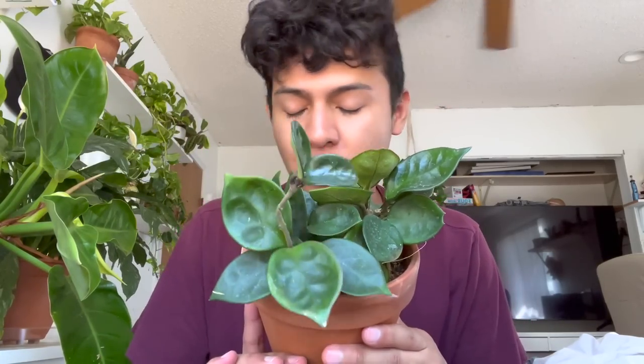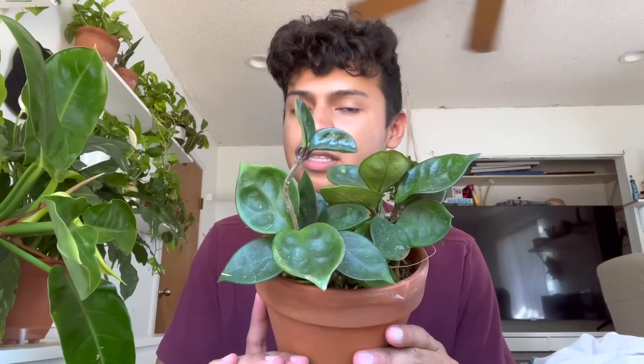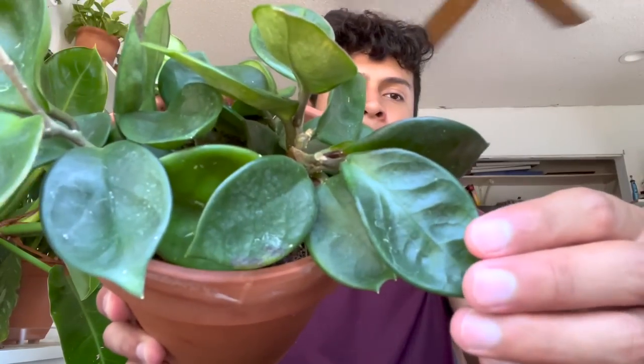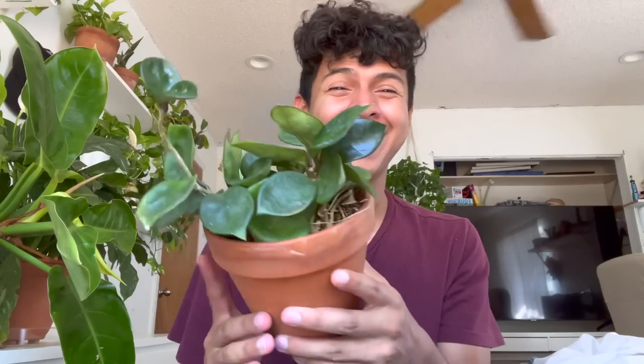Next one is the Hoya Chelsea. I just don't like the way it looks — it looks way too basic to me. It looks like leaves you'd pick up off a tree and put in a pot. It's way too simple for me. I love simple and basic plants like my golden pothos, but this is just not it for me. If it were a bushy plant or trailing down it would look a lot better, but this is not it.